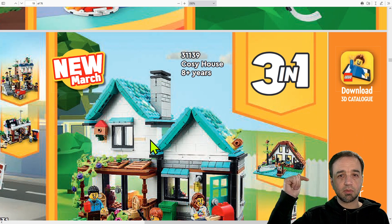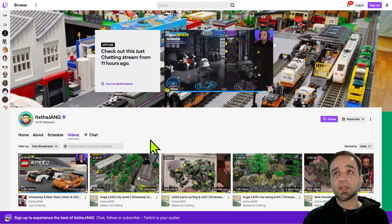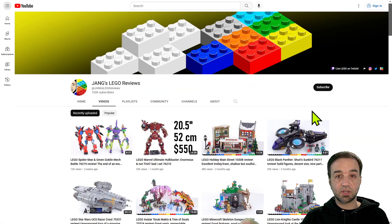Whichever sets I get, I will either be building live here in live streams or over on my Twitch channel, and then I'll publish the reviews over on my LEGO reviews channel — which is not this channel, but the LEGO reviews channel. It's been going for quite some time; links are in the video description and on my main channel page. Thank you very much for watching, Happy New Year, and I will talk to you again soon. Bye for now.